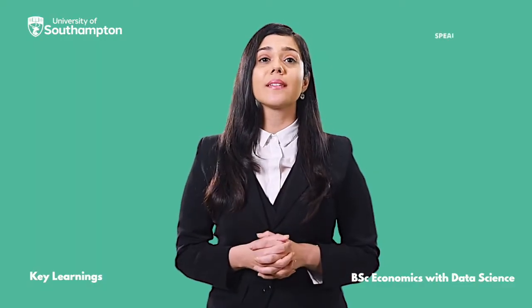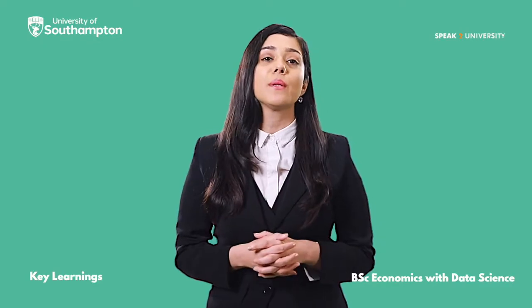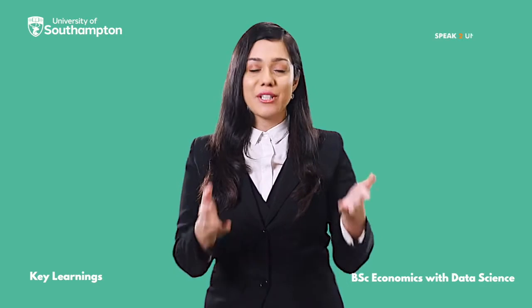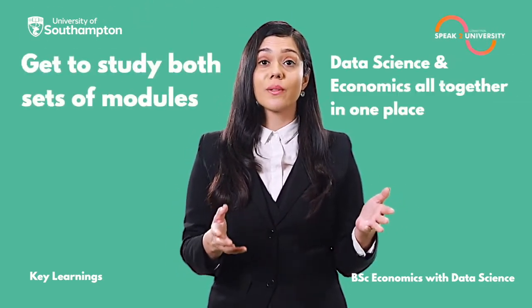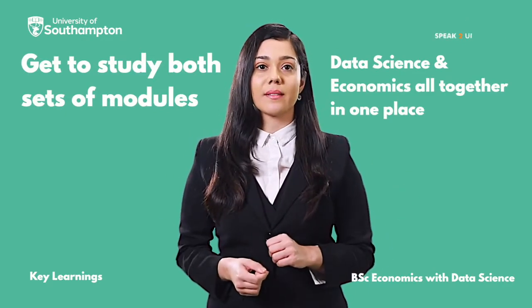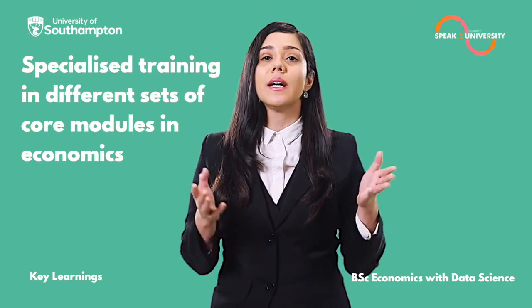The BSc Economics with Data Science at the University of Southampton will definitely help you in learning extraordinary skills and your overall development. You'll get to study both sets of modules — Data Science and Economics — all together in one place.